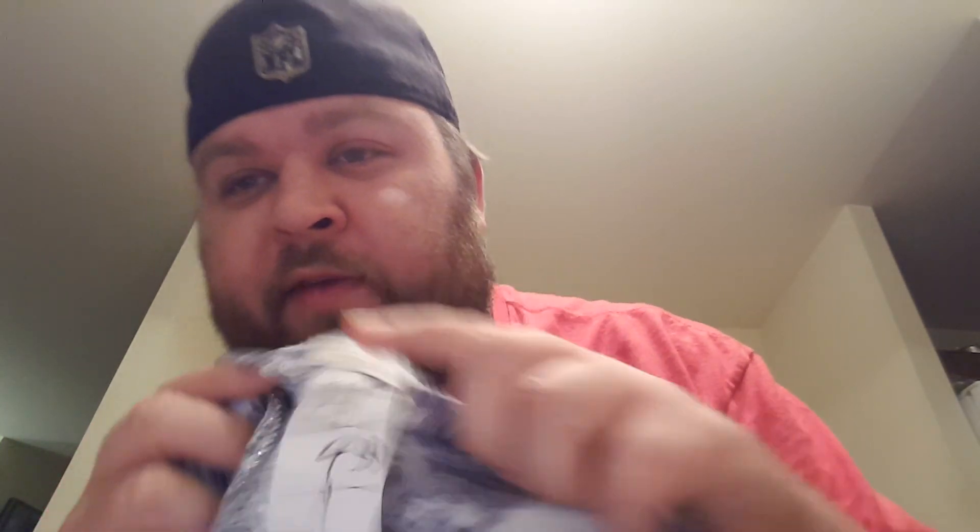Here is a Chico's shirt — I paid $2.50. It's half off. Nice little paisley design — I've been told paisley's hot. It's long sleeve. I figure $15 for it.